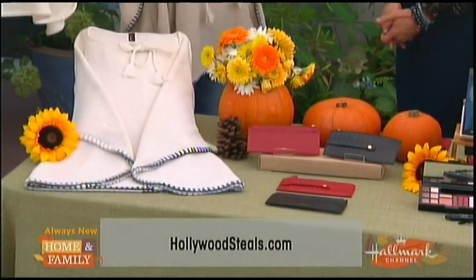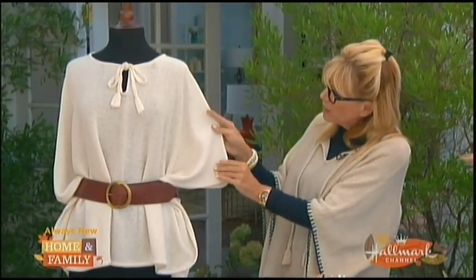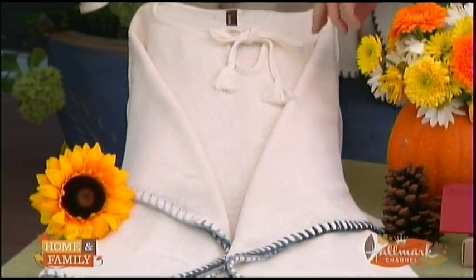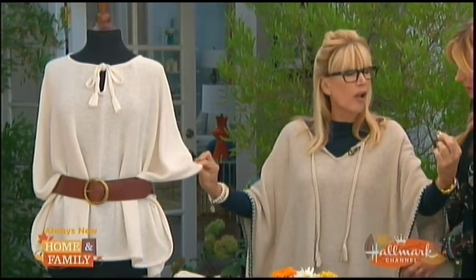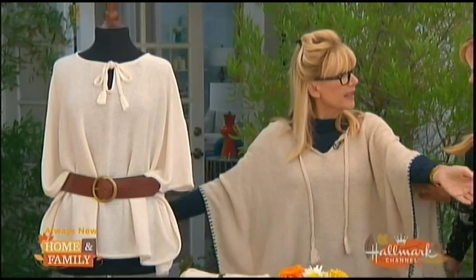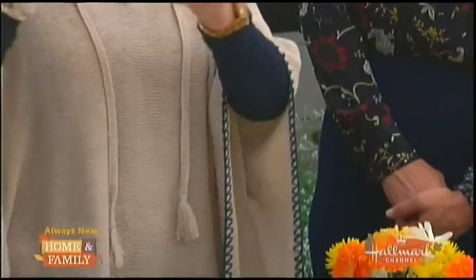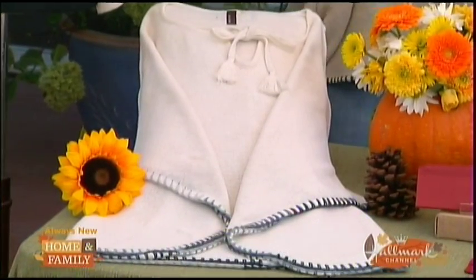It's getting chilly, so what's better than a poncho? We love this. This is by Dawn Baker. What's so fabulous is it's 55% linen, 45% cotton, so it's lightweight but it's cozy. And this hand stitch — they call it whip stitching, kind of a blanket stitch around the side. One size fits most. It has three-quarter inch sleeves. It's very well made. It's part of her collection and comes in two colors, kind of a sand and a linen. The retail is $238; at HollywoodSteals.com, $67 — 72% savings.